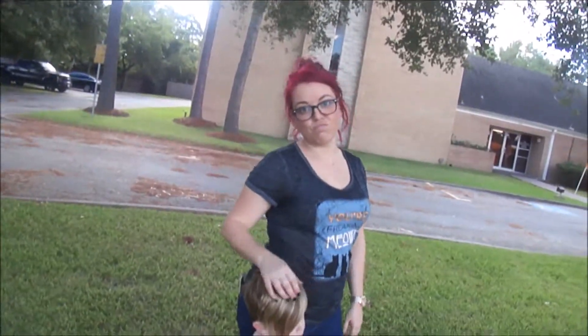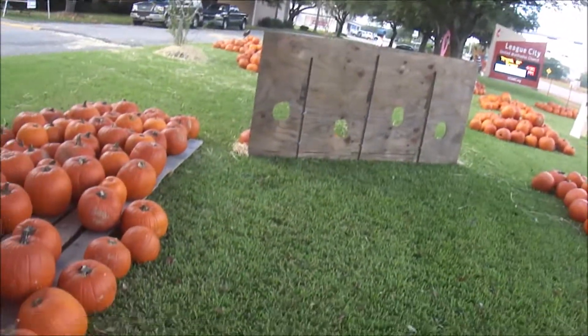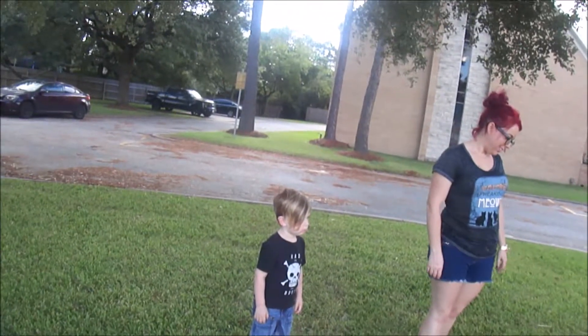I guess I should have been filming you, not the pumpkin. I'm not taking it. Did you say where the pumpkins are? Where are the pumpkins, Everett?